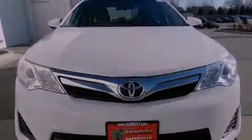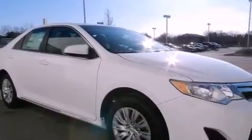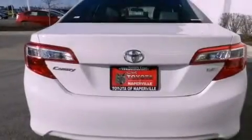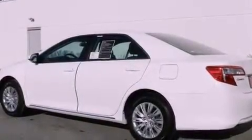Features include traction control and stability control systems, a split folding rear seat, cruise control, a six-speaker audio system, a four-wheel independent suspension, a passenger side vanity mirror, an anti-lock braking system, side impact airbags, a rear window defroster, and air conditioning.